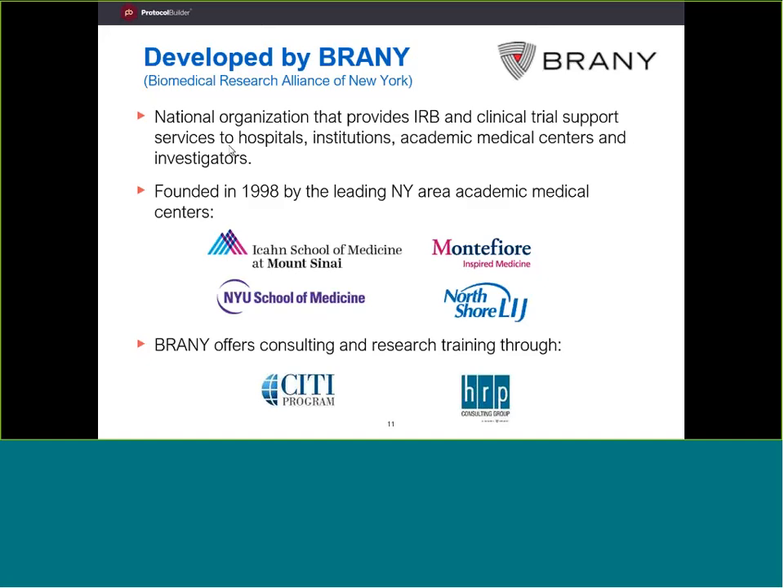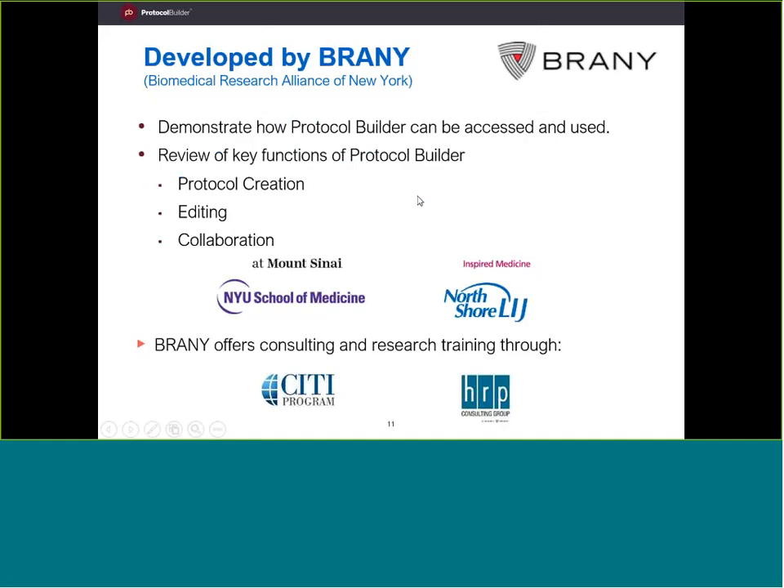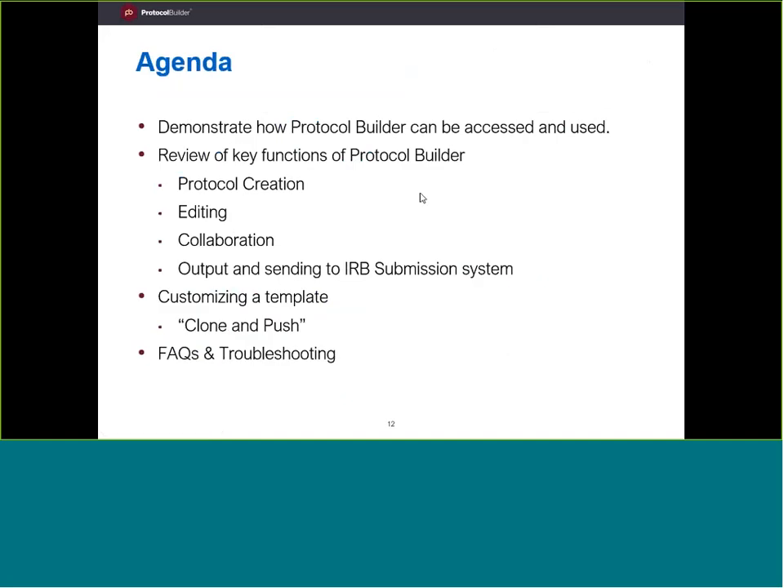BRAINY is actually owned by four non-profits who originally got together to try and make better tools and better services to serve research administration needs. They were asked to research a problem: why are investigator-initiated trials moving so slowly through the system? It turned out one of the biggest reasons was that protocols were basically being rejected and sent back, having to go through many iterations. Based on that, they created Protocol Builder.